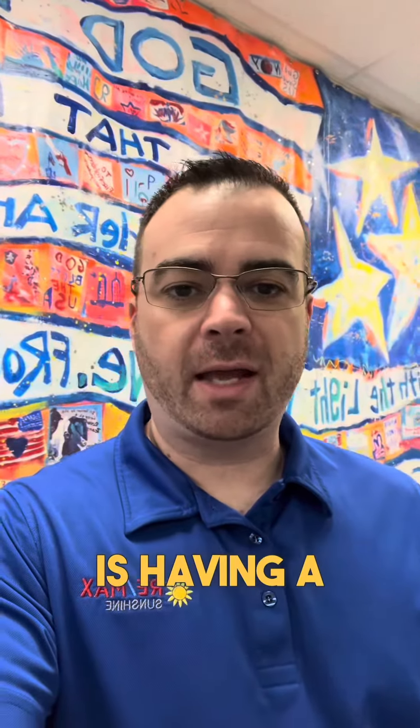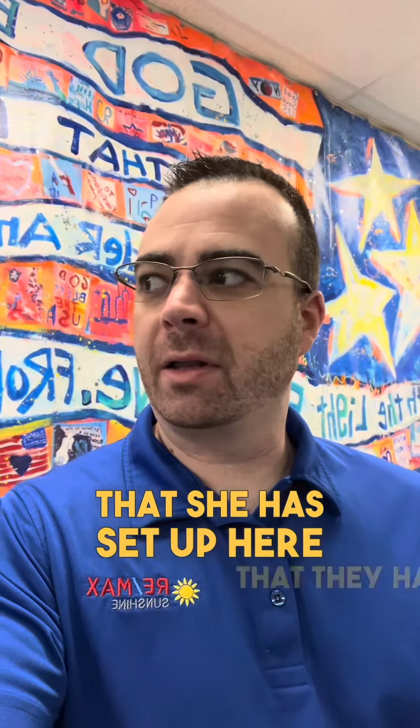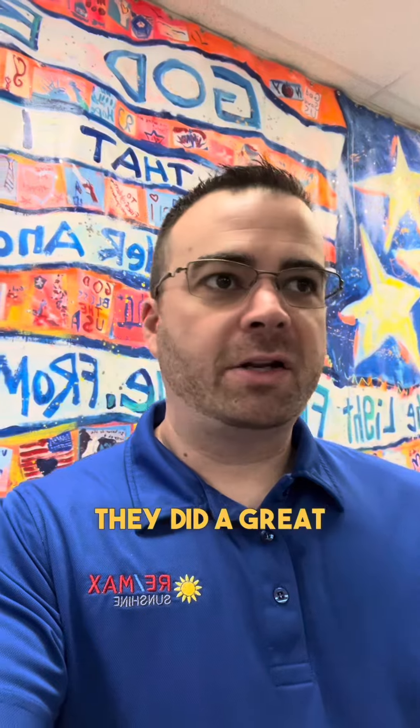So the other day I posted about Leoma Lovegrove Galleries as having a pop-up here at my office located at 814 Southwest Pine Island Road, unit 207. I wanted to show you a little bit of the artwork that she has set up here — they did a great job setting it up.